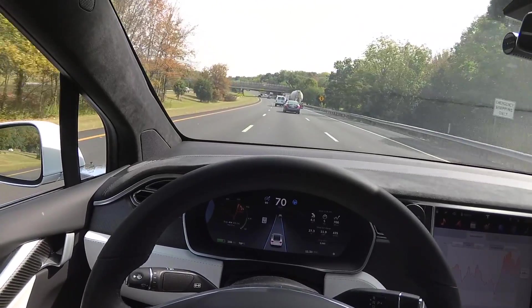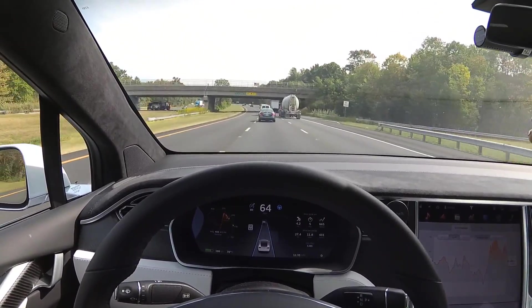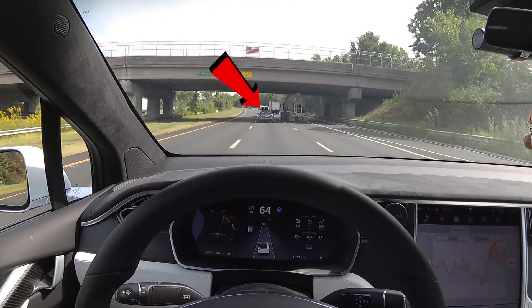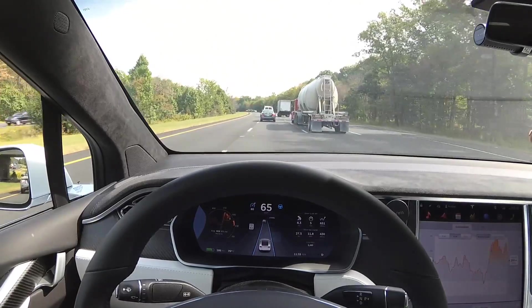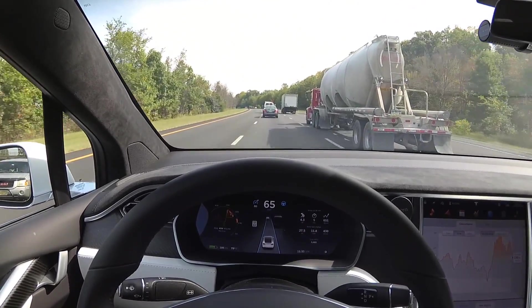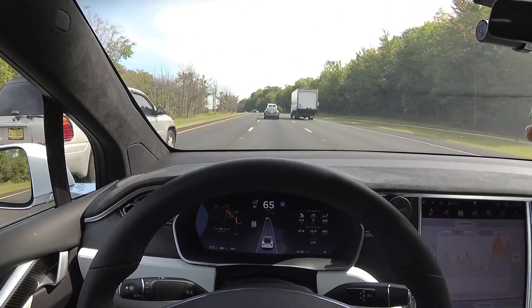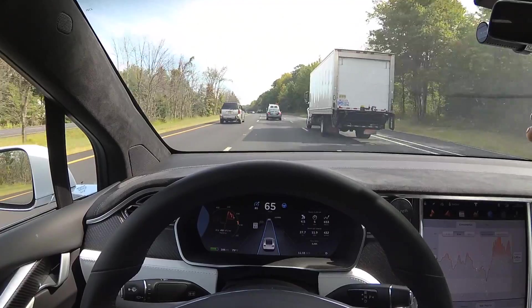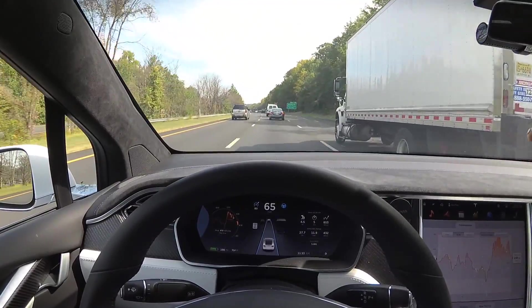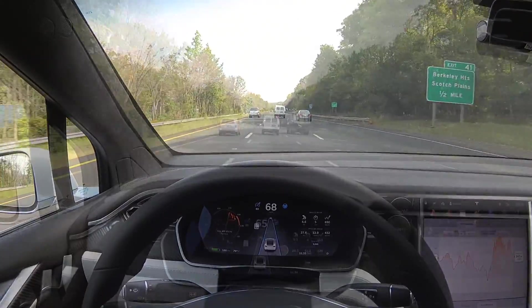I think people subconsciously give trucks a lot more room when they drive next to them. Look at the guy in front of us driving the Nissan — he is hugging the left lane when passing the truck. Now keep a close eye on the graphics on the center console while we're passing this truck. We are perfectly in the center, and coming up next to another truck on autopilot with no drift towards the truck.